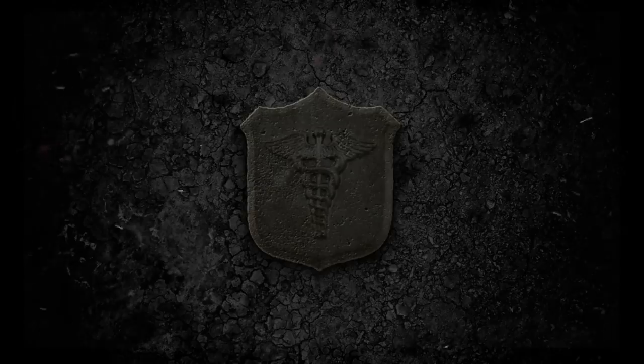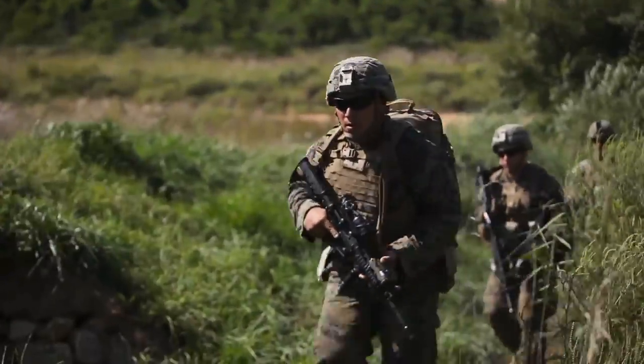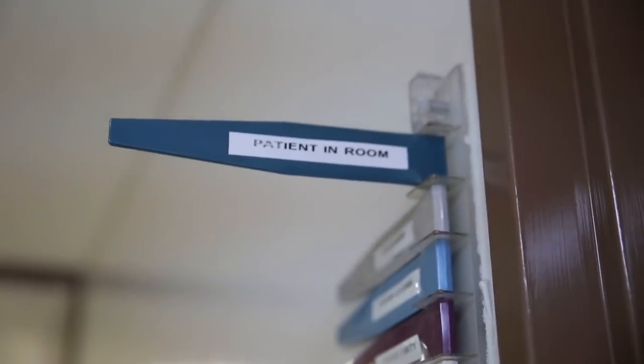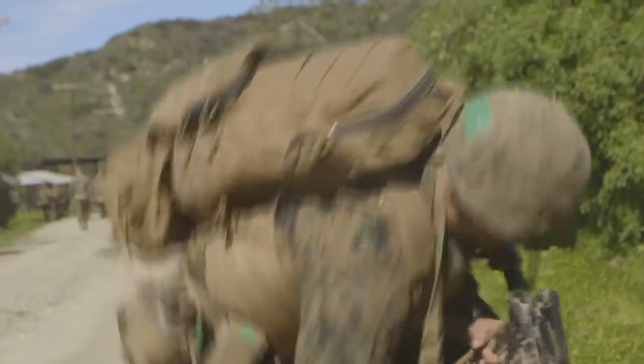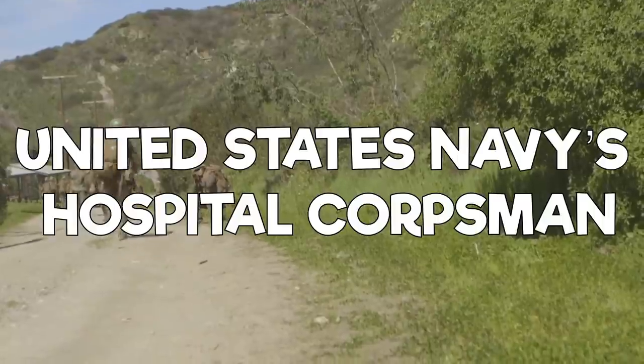Navy Hospital Corpsmen. What's up everyone, General Discharge here. If this is your first time with us, our voices are disguised so we can give you information on just about anything without being detected. Today's video is going to be discussing the United States Navy's Hospital Corpsmen.